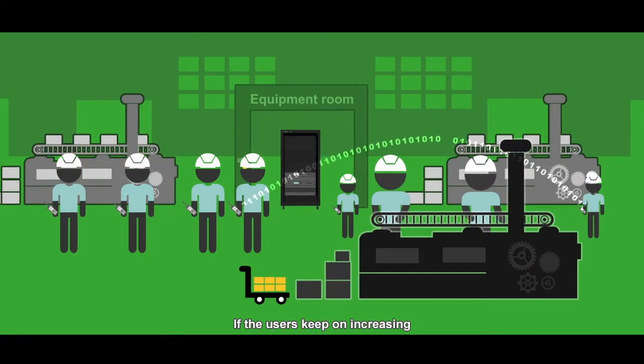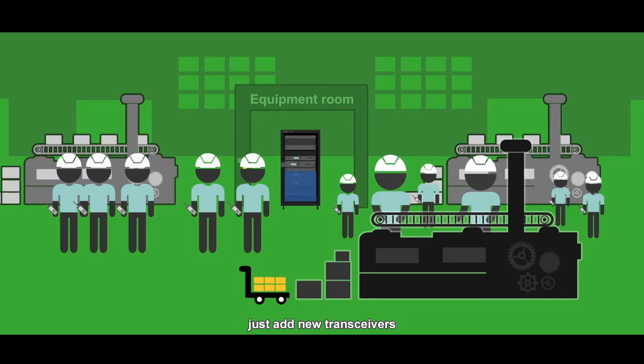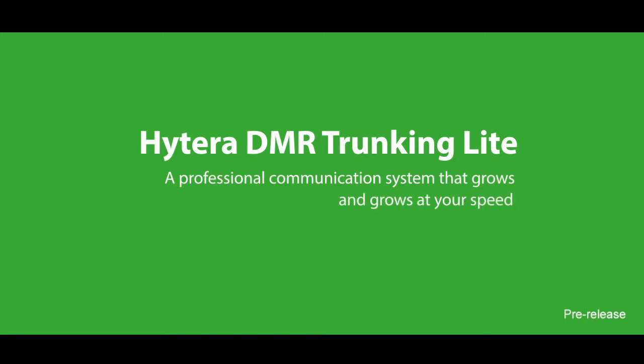If the users keep on increasing, just add new transceivers. Hytera DMR Trunking Light — a professional communication system that grows and grows at your speed.